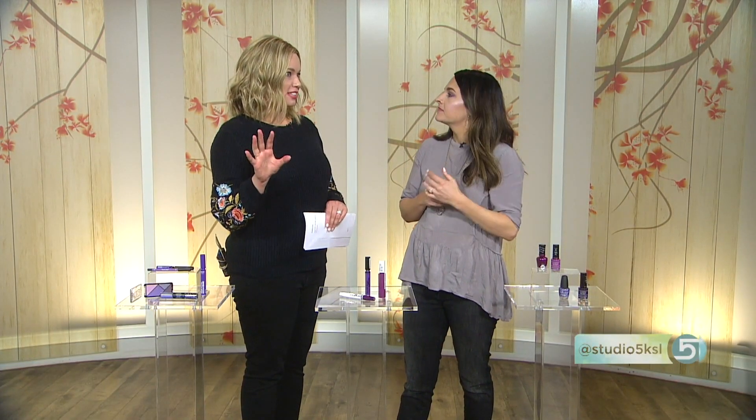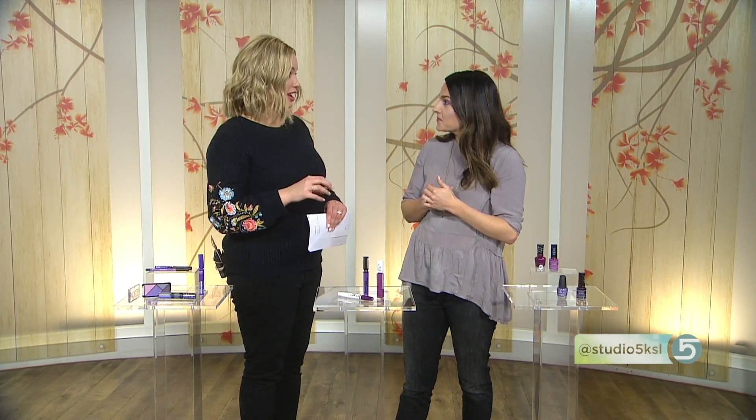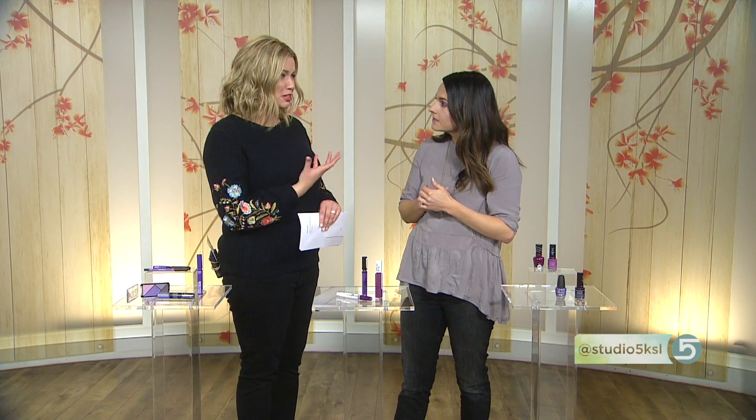The host mentions she owns a MAC lipstick called Girl About Town and every time she wears it on the show, she gets emails asking about the shade — people are surprised purple can be so pretty. Megan agrees, noting purple is flattering on all skin tones, and the fear of trying it is usually the only barrier.